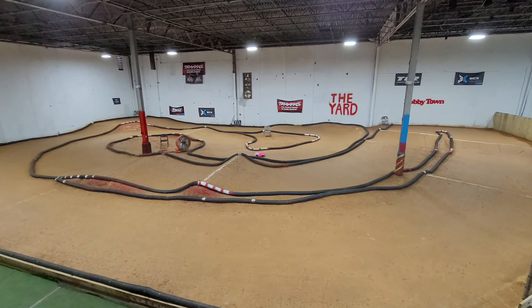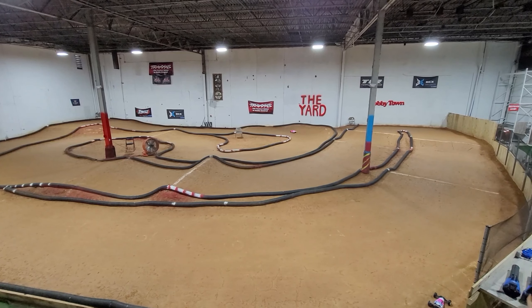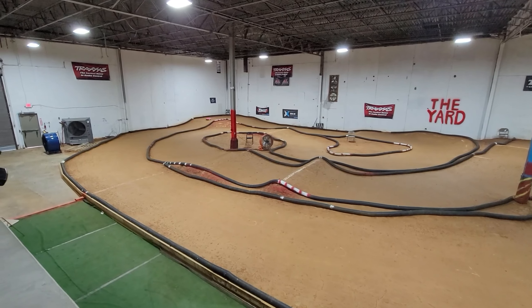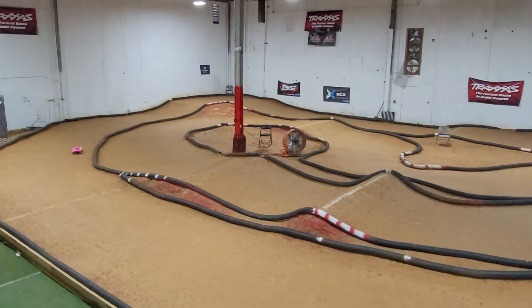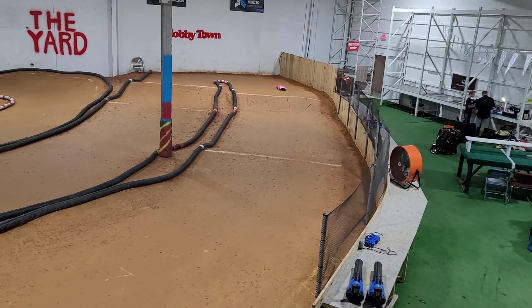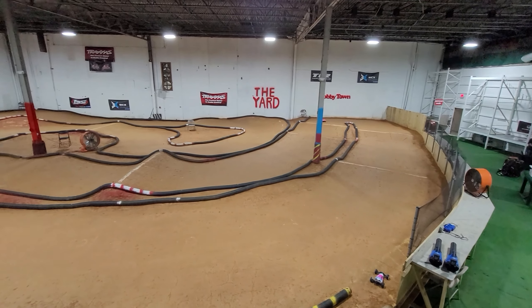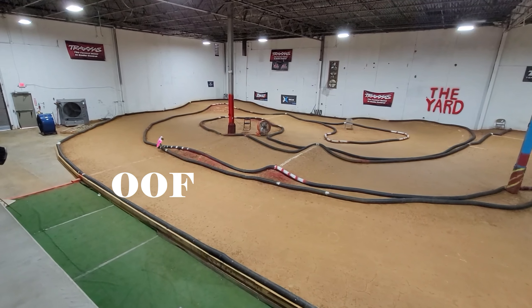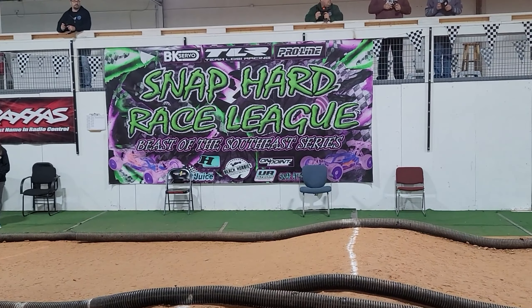Another skill that comes with time is being able to tell when you can actually push your car and when you have to let off. Sometimes you might land a jump wrong, or perhaps your car gets unsettled after a sudden bump on a straight. When your car gets upset like this, it's important to let it settle before getting back on the power or back into your rhythm. The key is knowing when the car is upset or unstable, and that unfortunately can only come with time and experience.